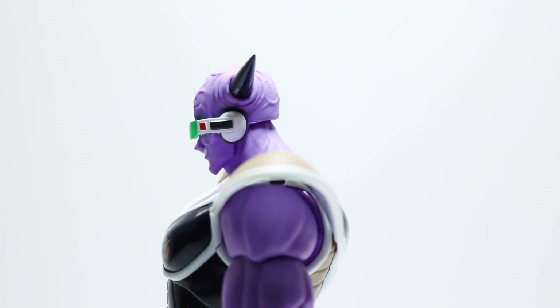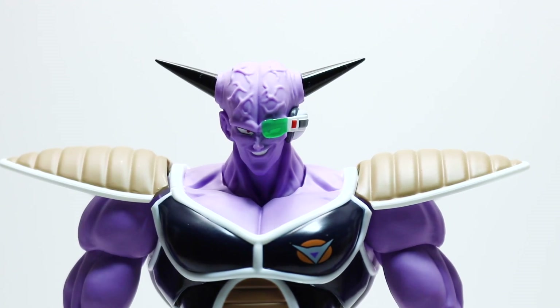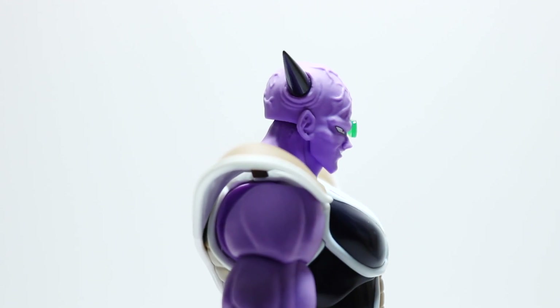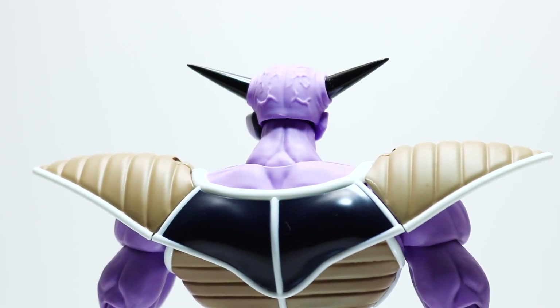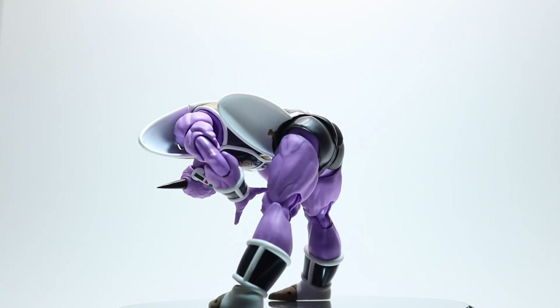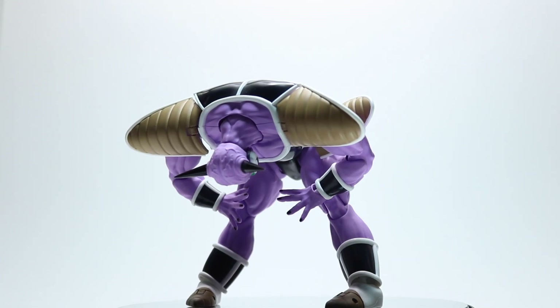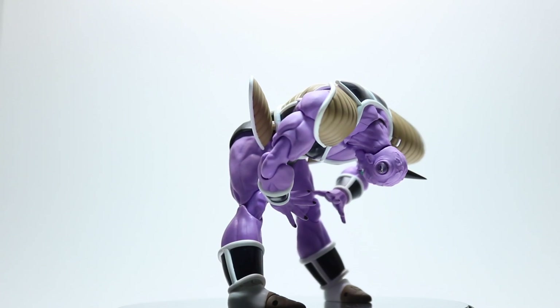I assume Tamashii would design the figure in 3D, put a set number of points of articulation in the required spots — standard Figuarts stuff — and then after production hope the figure can pull off the poses needed for marketing. With Ginyu, it feels like they've done it in reverse: they needed Ginyu to strike a particular pose, so they had to figure out a way to engineer a better ab crunch.